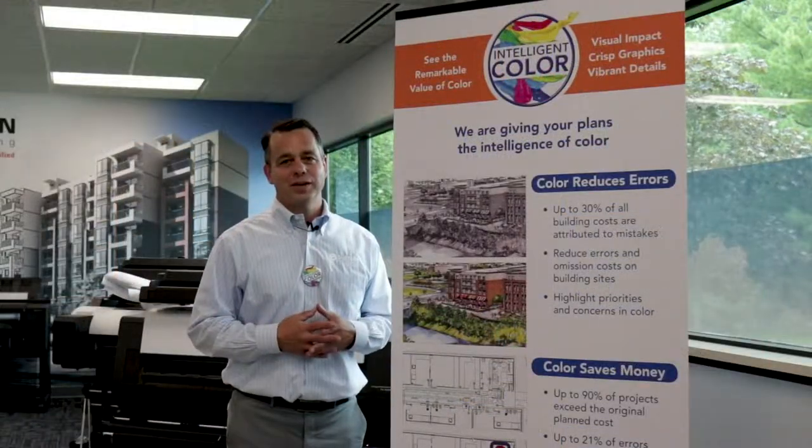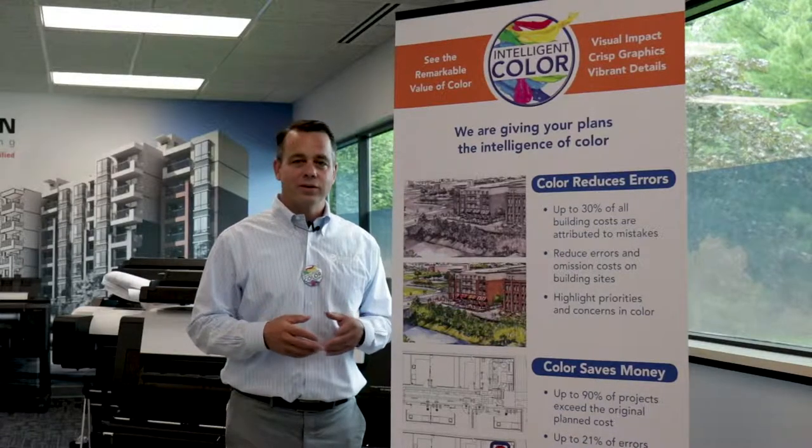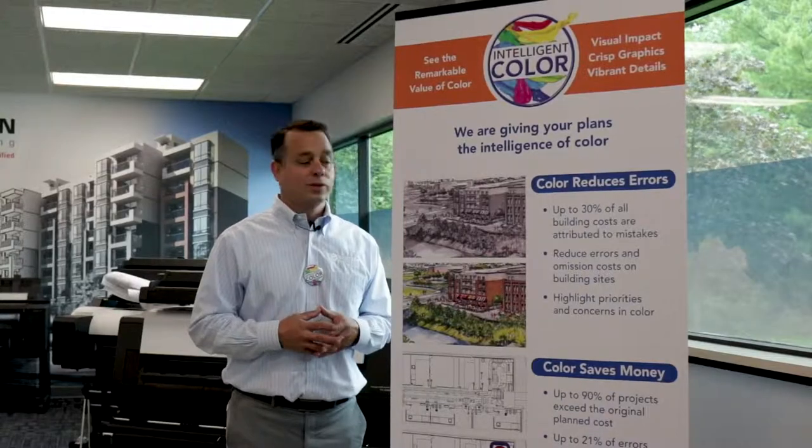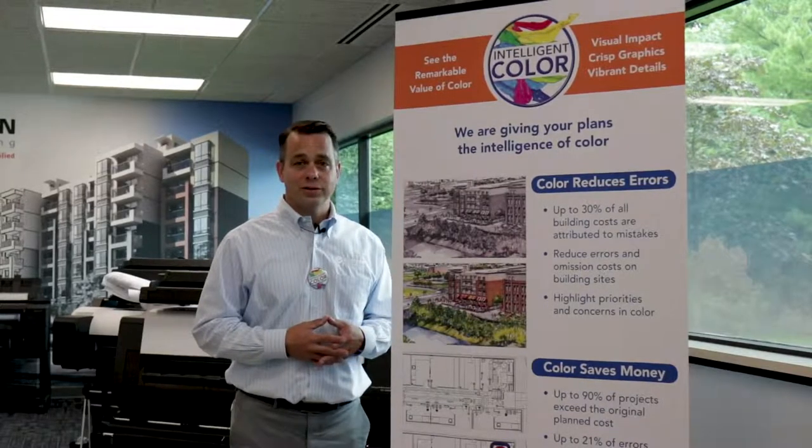We welcome your business to come into Eastern Engineering. We deliver. You can send us digital files. We'll ship. We'll pick them up at our locations. We just want you to experience what intelligent color is. Thank you.